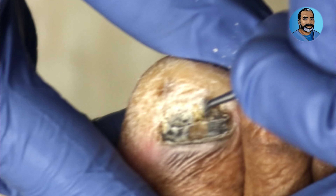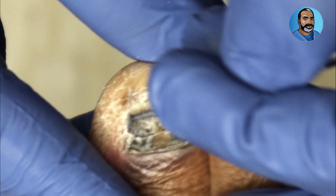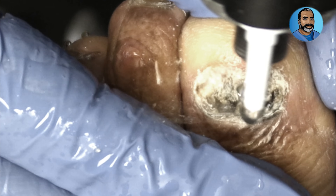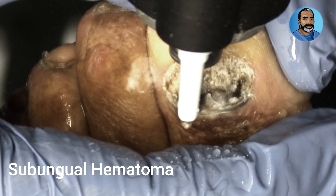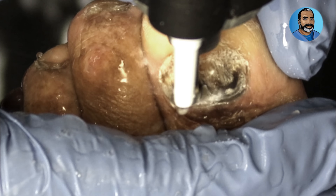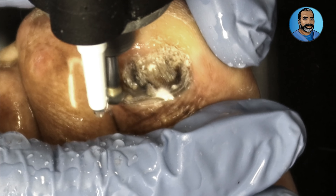Not all color changes to the toenails are due to an infection. There are non-infectious causes of toenail color changes as well. A very common one is trauma to the toe causing blood to accumulate underneath the nail plate — we call that a subungual hematoma. The blood collects there and has nowhere else to go, and after a few days it turns from bright red or dark red to black or almost black. It moves out with the nail as the nail grows.